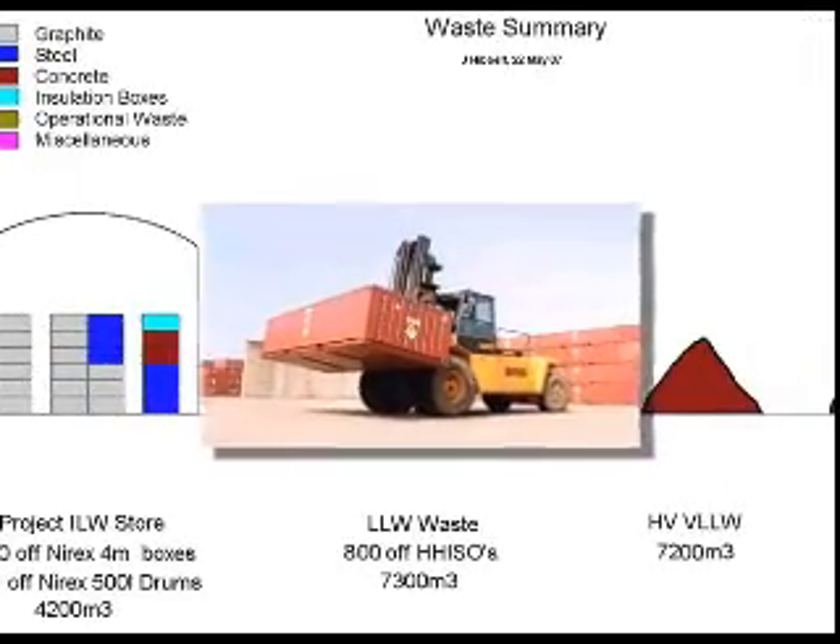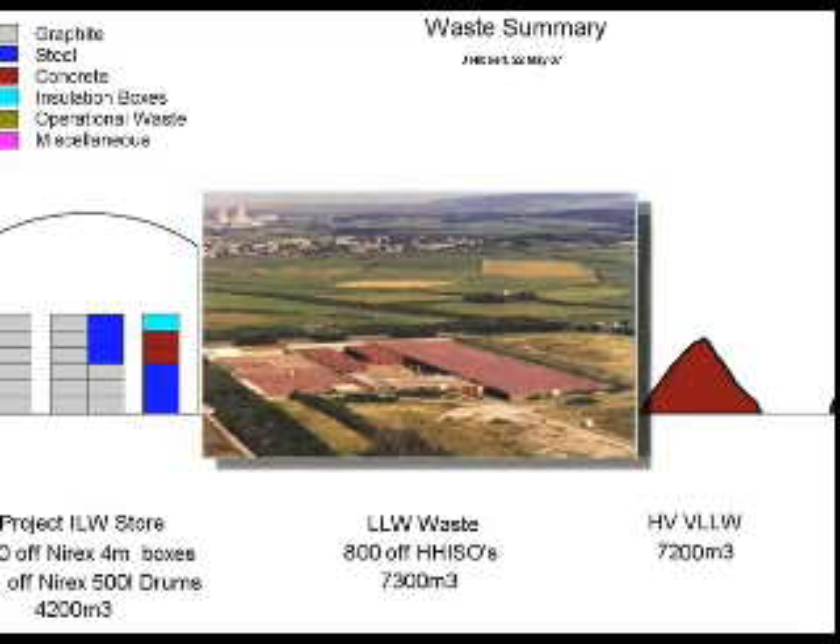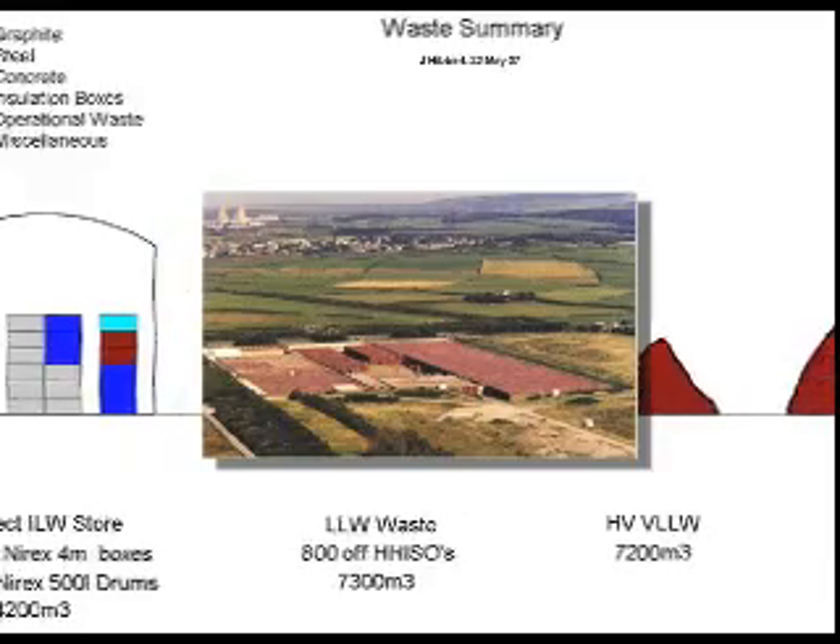Approximately 800 half-height ISO freight containers of low-level radioactive waste will be generated. This waste will be transported to an approved facility, such as the disposal facility at Drigg.